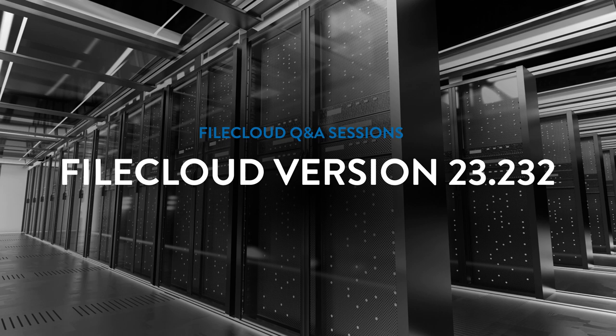Hello everyone. Welcome back to FileCloud's Q&A sessions. I'm joined by Jason Dover, our Chief Product Officer. How are you doing today, Jason? Pretty good. It's going well. I'm very excited about the topic we're covering today because we are diving into the next release. Jason, can you tell me what's going on with this latest release? What can we look forward to?